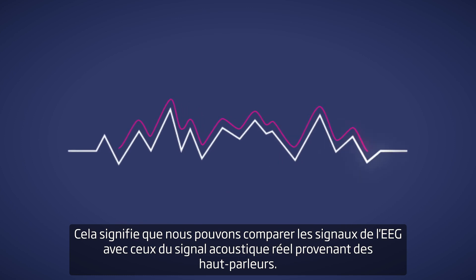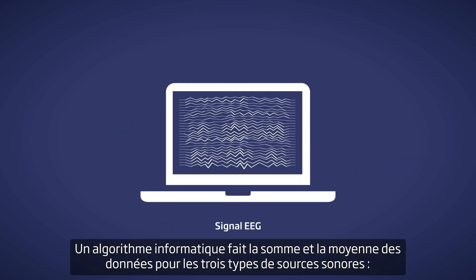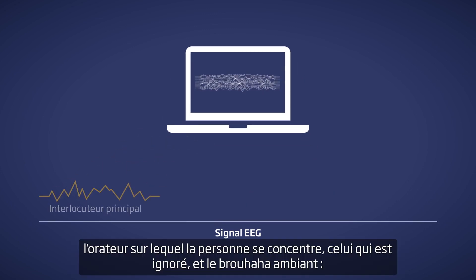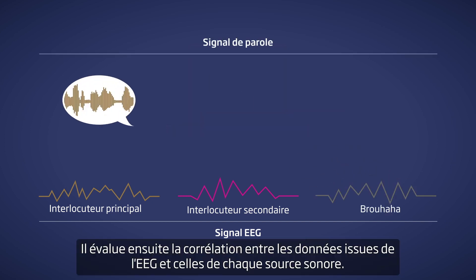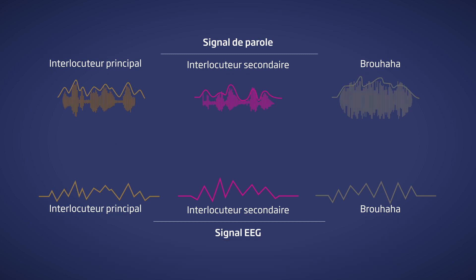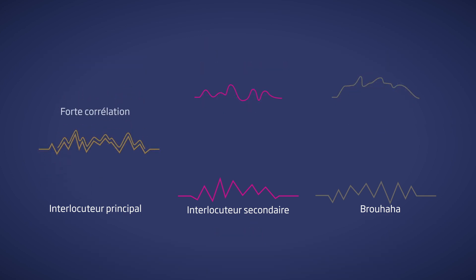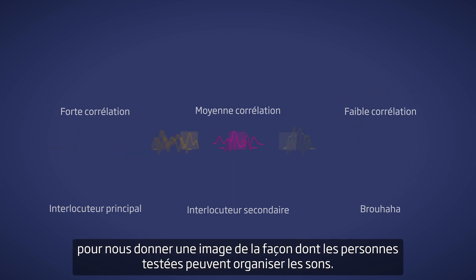This means we can compare the EEG signals with the envelope of the actual acoustic signal from the loudspeakers. A computer algorithm sums and averages the data into three different sound sources: the speaker in focus, the ignored speaker, and the babble noise. It then calculates the correlation between the EEG data and each sound source.